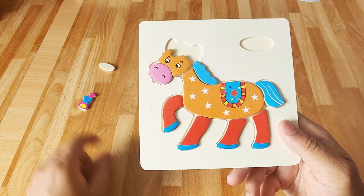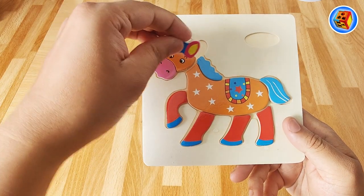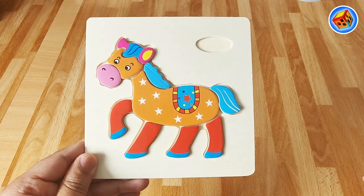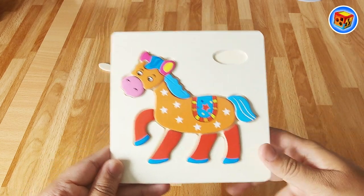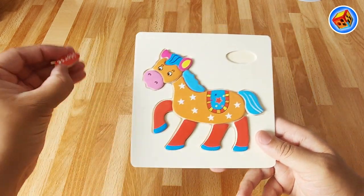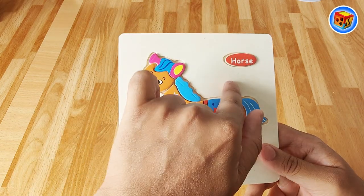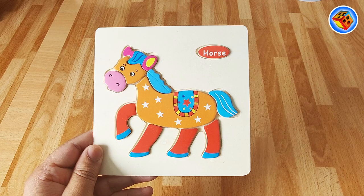I wonder what that last piece is. There it is. I know what it is now. Let's see, it goes there. It's a horse! Look at this horse - so cool! It's got red legs, it's got an orange body, it's got pink ears and blue hair. Cool! Where's the final piece? Horse - that word says horse. Thanks for helping me with this one, kids.